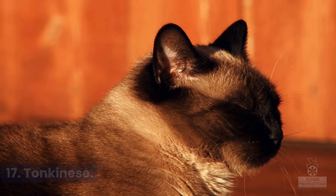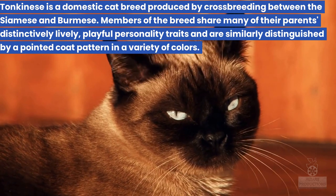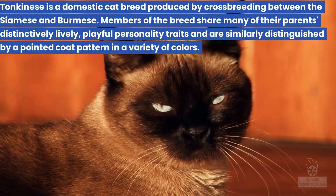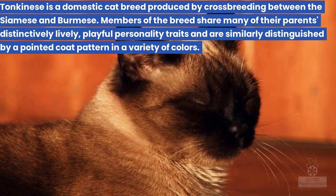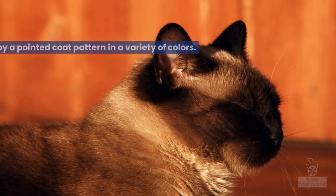17. Tonkinese. Tonkinese is a domestic cat breed produced by crossbreeding between the Siamese and Burmese. Members of the breed share many of their parents' distinctively lively, playful personality traits and are similarly distinguished by a pointed coat pattern in a variety of colors.